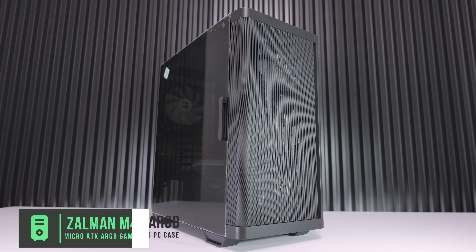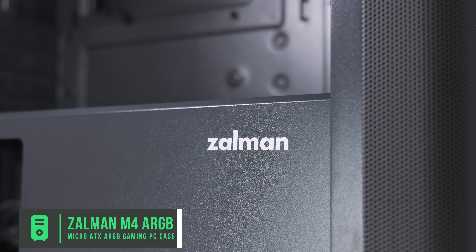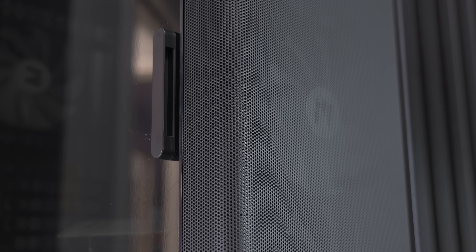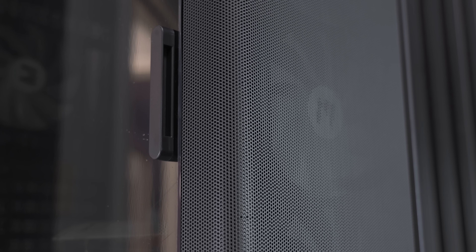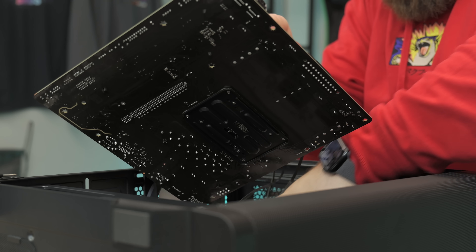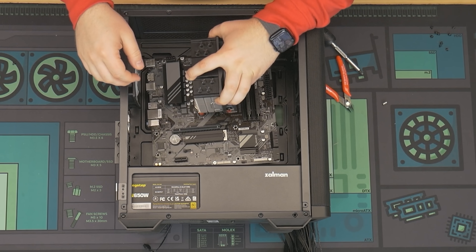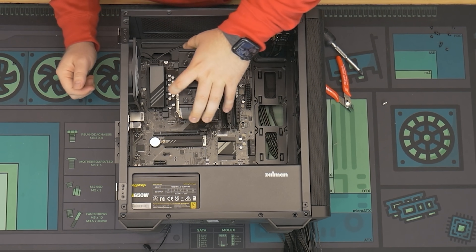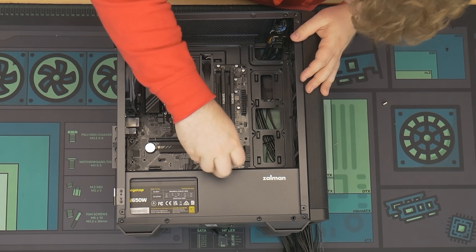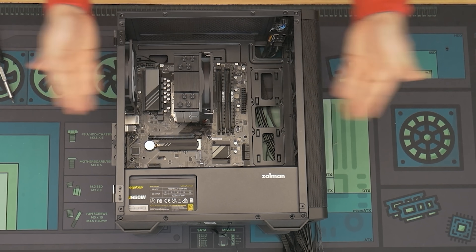For the case, we have the Zalman M4 — a really awesome Micro-ATX case at $69. It comes with four ARGB fans pre-installed and a mesh front panel for great ventilation. We love the trend of budget cases having swing-out tempered glass side panels, which makes the build look that much more premium. It has plenty of room for the Micro-ATX board and good cable management in the back.